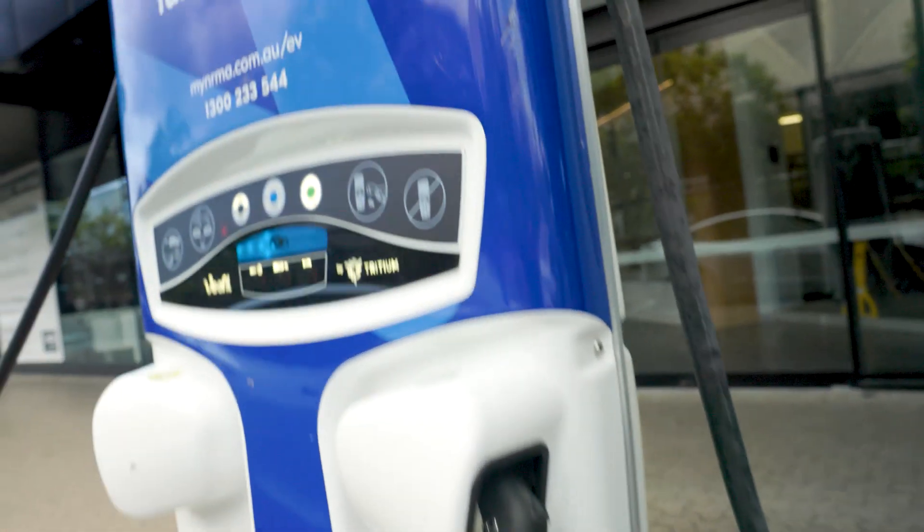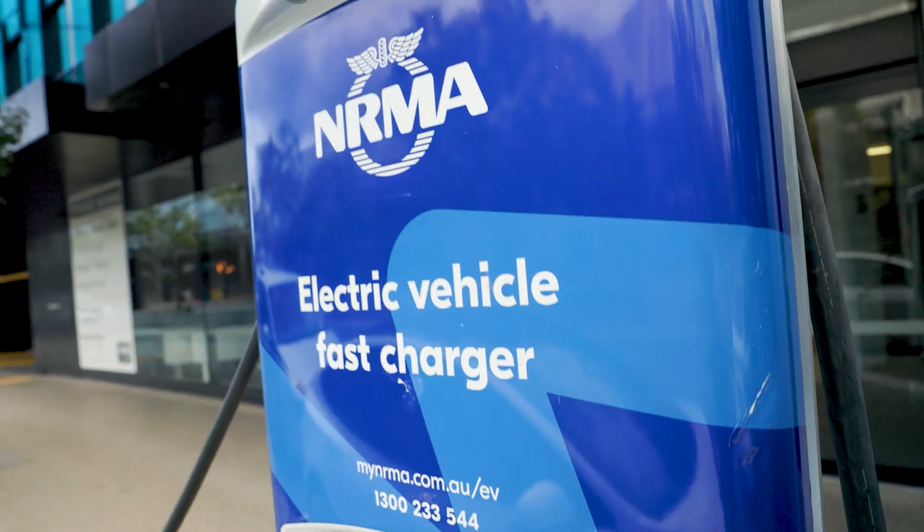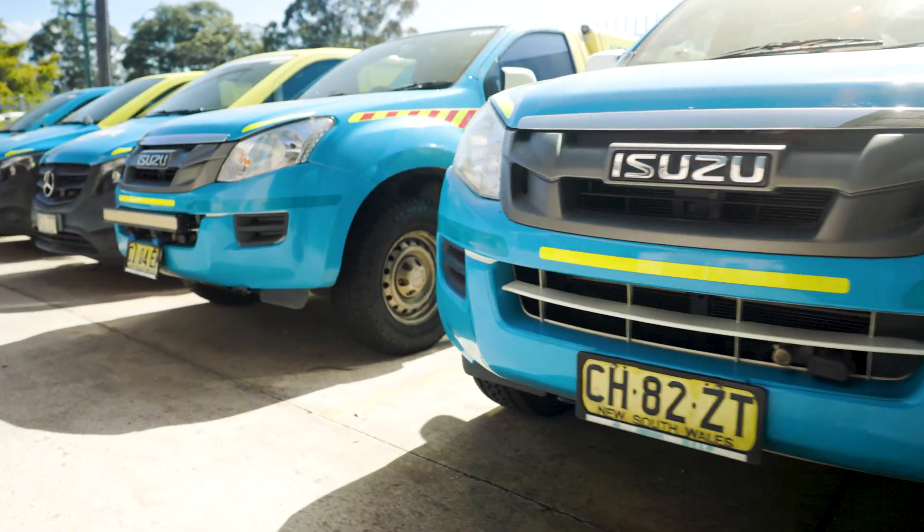We've backed EVs in a big way with our electric vehicle fast charging network, but the NRMA has always been known as Australia's largest roadside assistance provider.